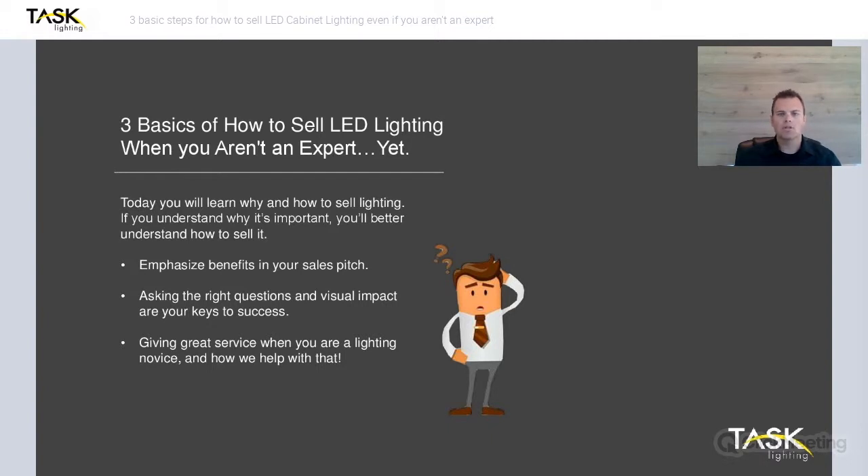What we're going to show you today is the benefits that lighting offers your customer as well as you, which is a big asset when it comes to learning how to sell. We're also going to show you how to ask the right type of questions and then use the visual impact of lighting in your sales presentation for a key to your success. And then you want to give your customers great service — we have a really great plan in place to help you offer good service, especially when it comes to something like lighting that you may not fully understand.